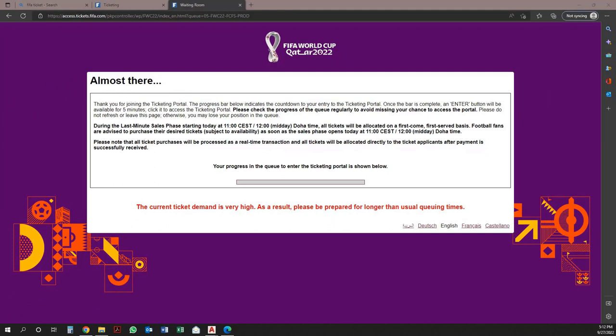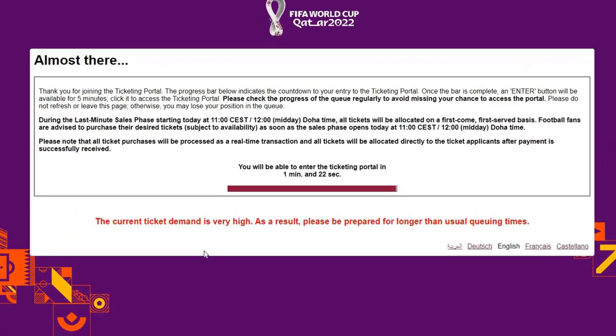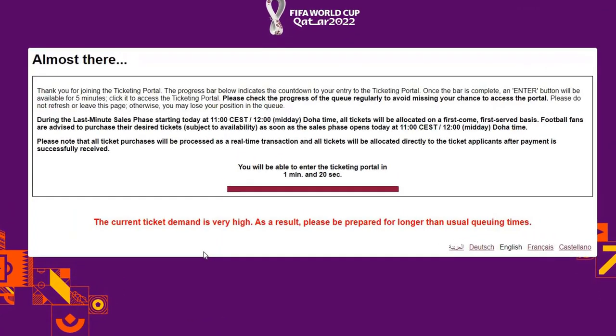I will come back once the queue bar is near the finishing line. As you can see on my screen, now it's going to complete the queue. It is to inform you that I was in the queue for more than 3 hours. However, you can minimize the window and continue with your other tasks. It will not affect your number in the queue, but make sure you do not close the window or refresh the web page.